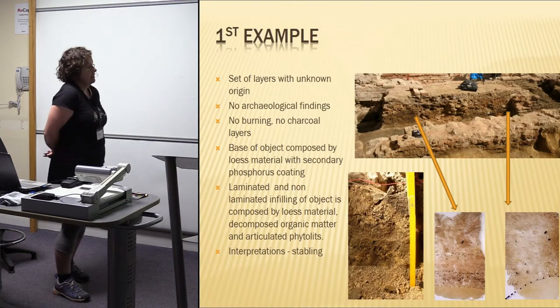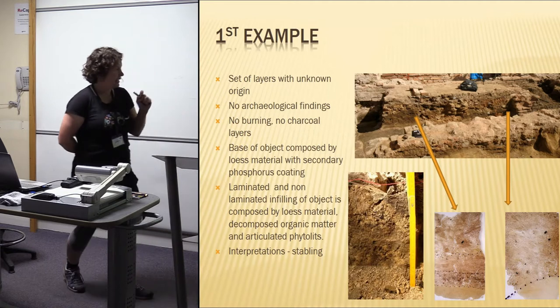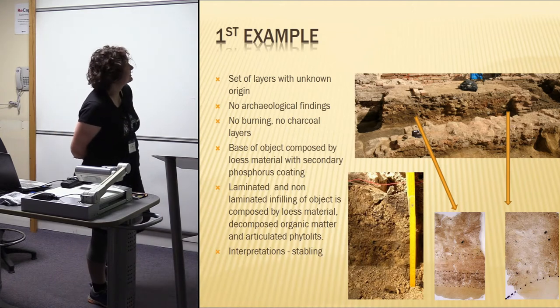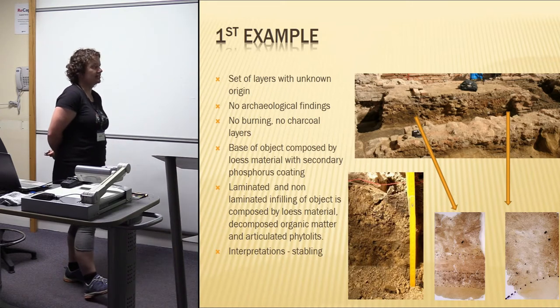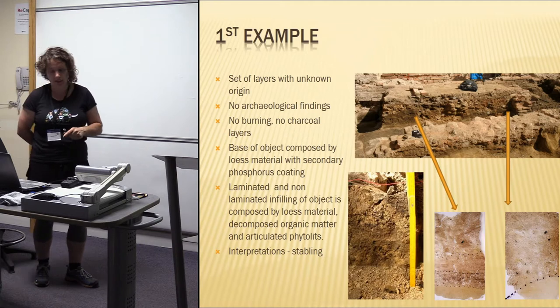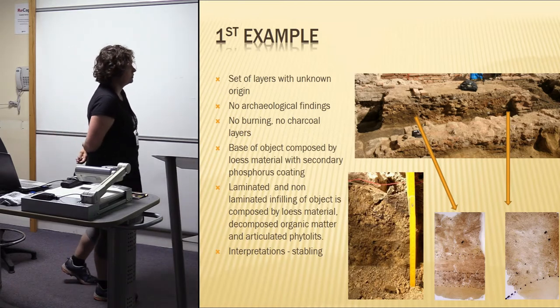The first example looks like this: there was a kind of dark layer, and in close observation a very delicate lamination was visible — I saw it, though the archaeologists didn't notice it as much. Unfortunately, there are no archaeological findings, no charcoal, no signs of burning. All these excavations are situated on a loess background, so there was no construction material or dark earth below these houses — they were sitting directly on the loess material.